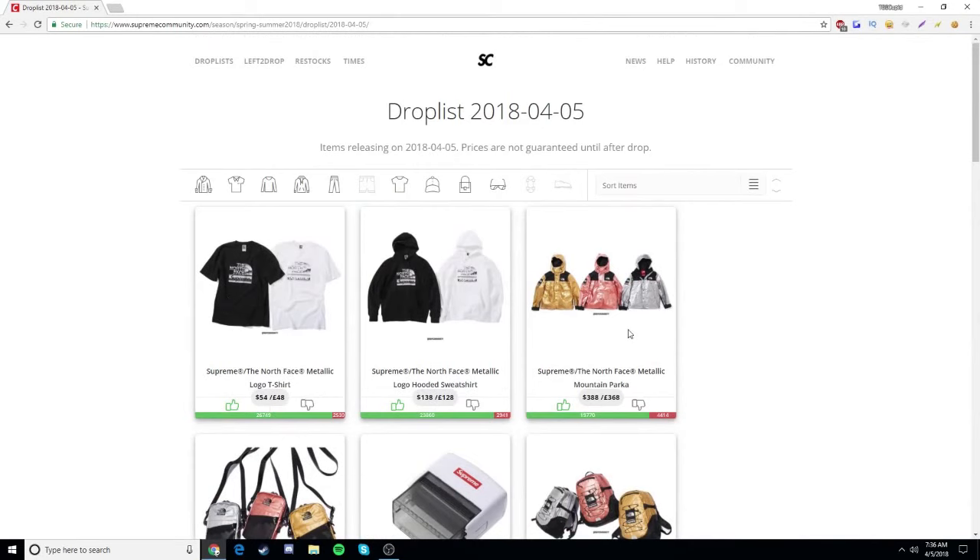So, like I said: the silver mountain parka, the black hooded sweatshirt, and the black t-shirt. Any size I get them in will be fine. I'm most likely going to be reselling the parka and one of these two items. I want to see which one I like more in person — I think I'm going to keep the sweatshirt, to be honest.